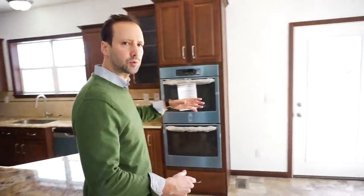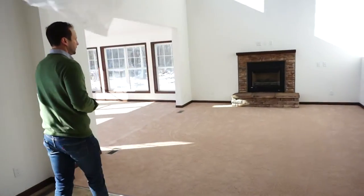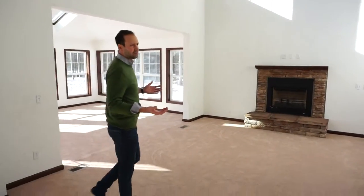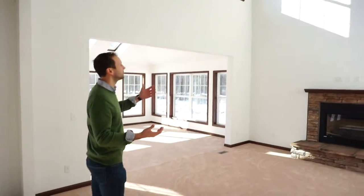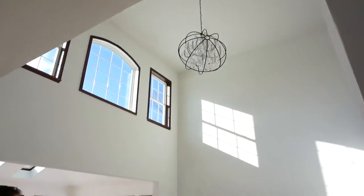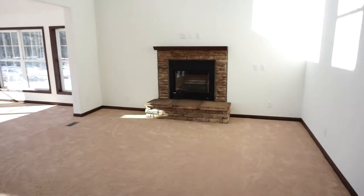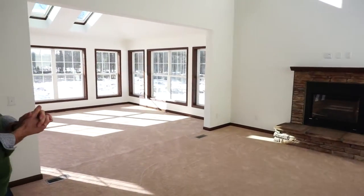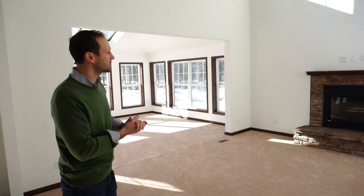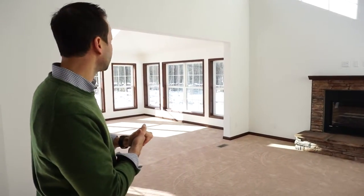Let's walk through the dining room behind you — this is the nook or breakfast room. And we have the two-story open family room with a high-efficiency gas fireplace featuring dry stack and a mantle. Your TV mounts and plug-ins are ready for your TV.